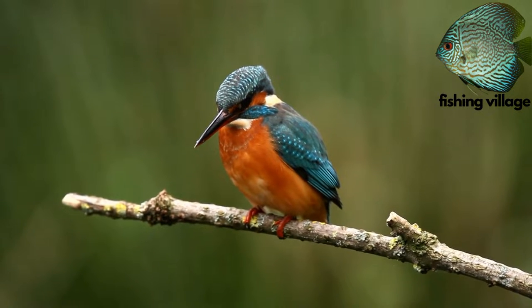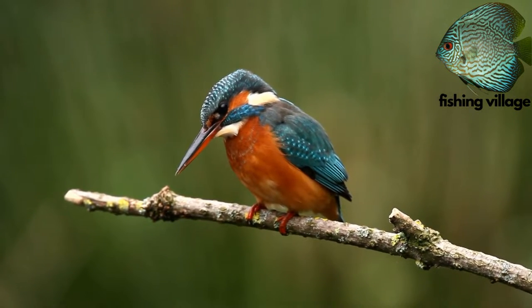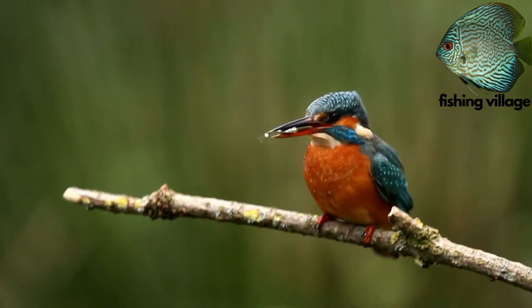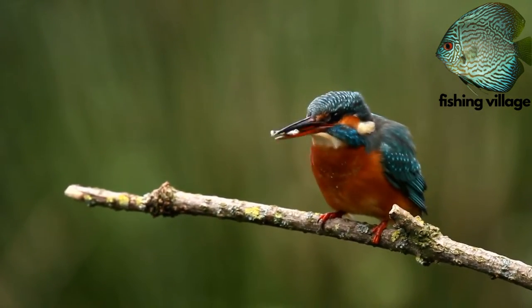Many kingfishers may consume prey that appears to be too huge for their mouths to hold. The Amazon kingfisher can consume fish as large as 6.7 inches in length despite having a bill that is only approximately 2.8 inches long.